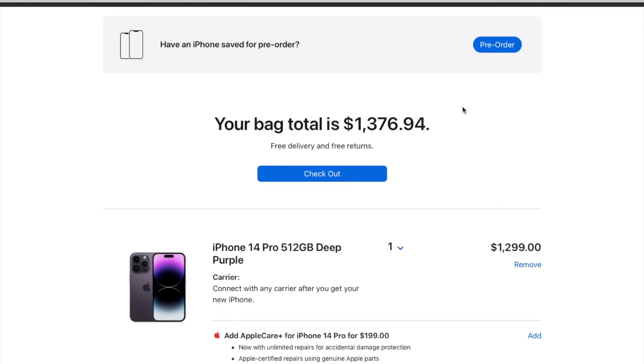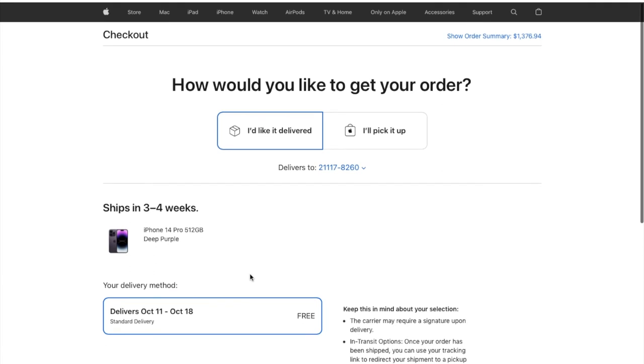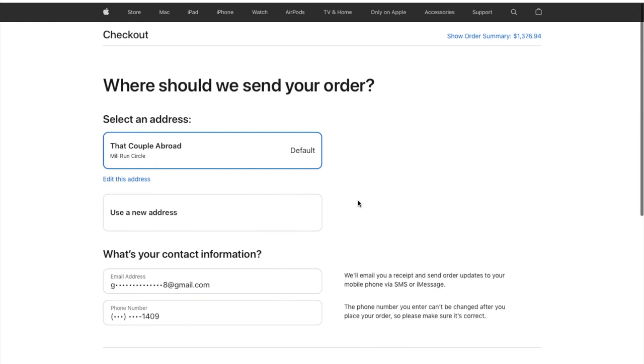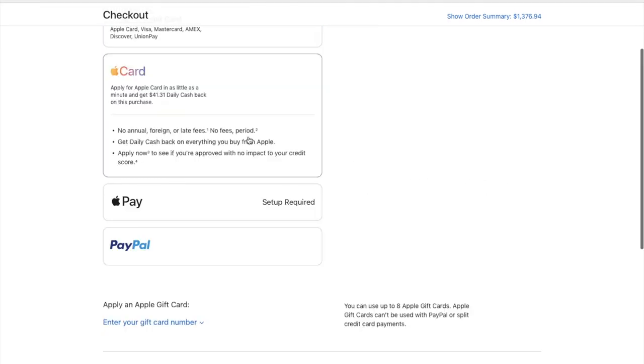Now I need to log into my Apple ID — you can also check out as a guest if you want. I am picking the option to deliver to my home address and will enter my address. It will ship within three to four weeks, and the shipping is completely free. Then I need to choose the payment mode — you can choose a credit card or debit card. Let's review the order. Everything looks good.